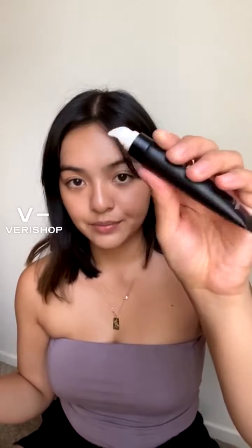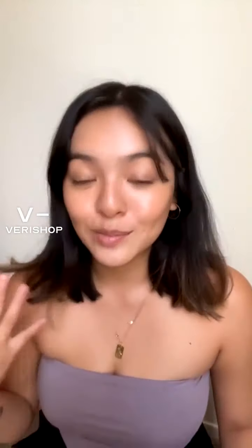I forgot to do eye cream earlier — it's a bit late now in the routine, but if you're wondering, I like to use an eye cream with a little applicator divot because it's like giving your eyes a little massage. People forget to moisturize their eyes and eyelids — so this is your reminder to moisturize your eyelids.